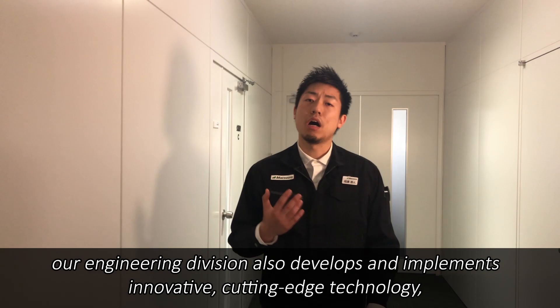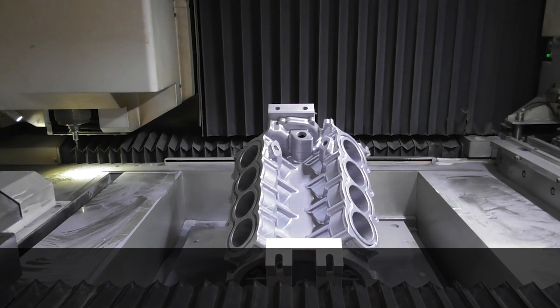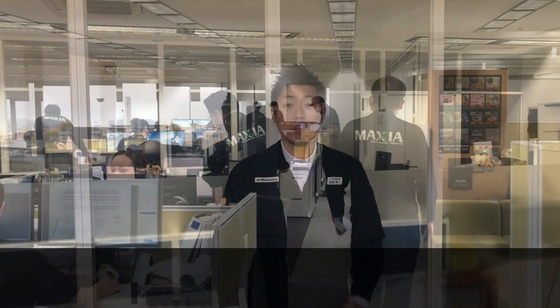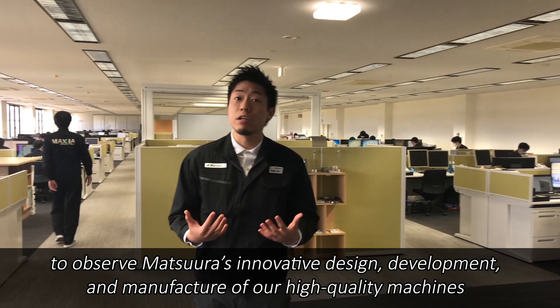In addition to the assembly and customization of machining centers, our engineering division also develops and implements innovative cutting-edge technology such as the Lumex hybrid metal 3D printer. Entrance to this highly sensitive area is controlled by the card key security system. Please join us on a brief engineering division tour to observe Matsuda's innovative design, development and manufacture of our high-quality machines and to see where our creativity sparks.